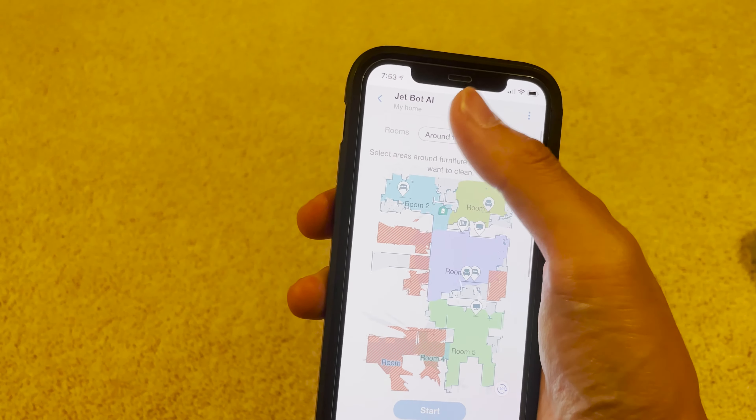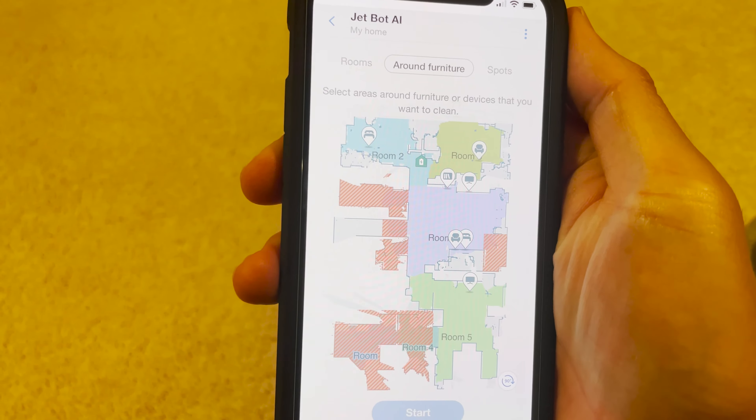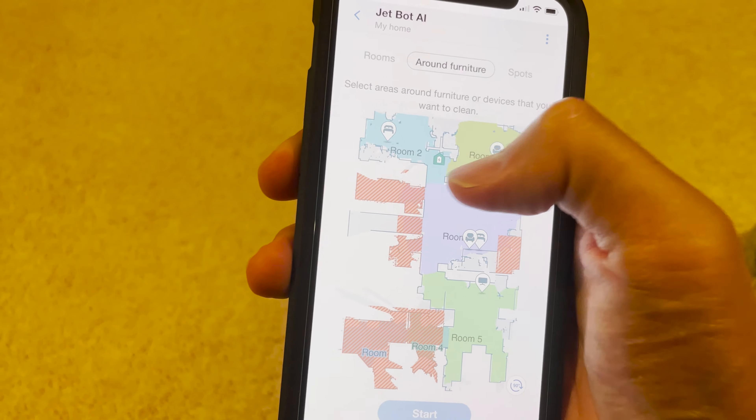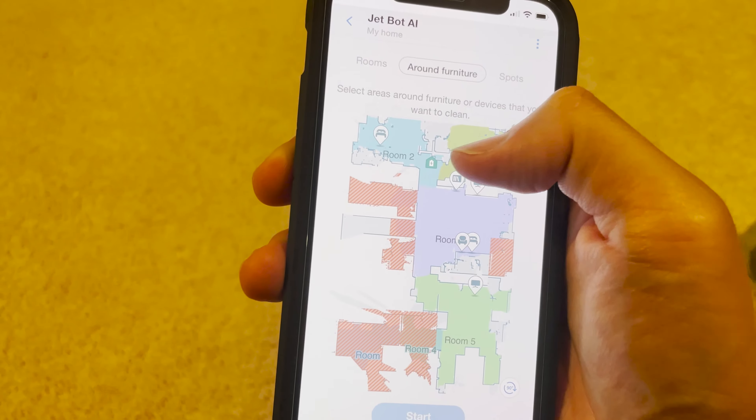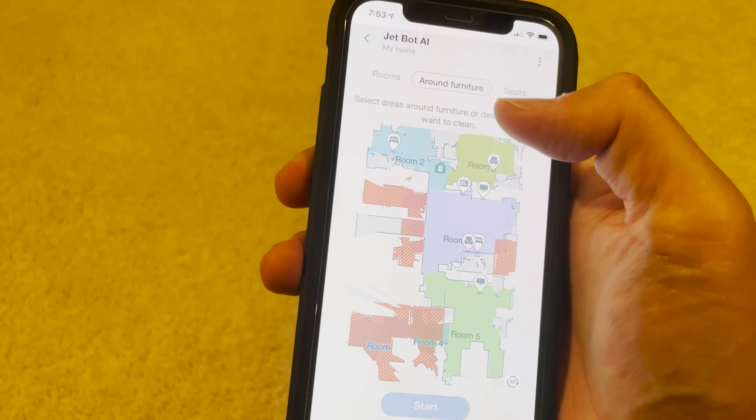If you take a look, it uses its AI to actually figure out where the beds and the different things are in the house. There's appliances, and you can actually target different places to clean.